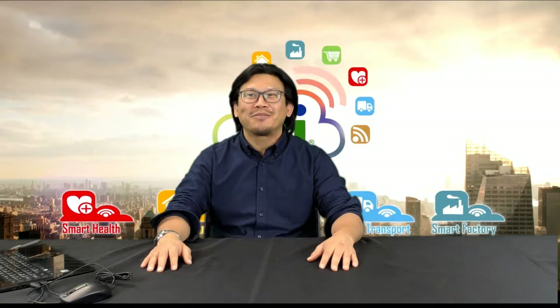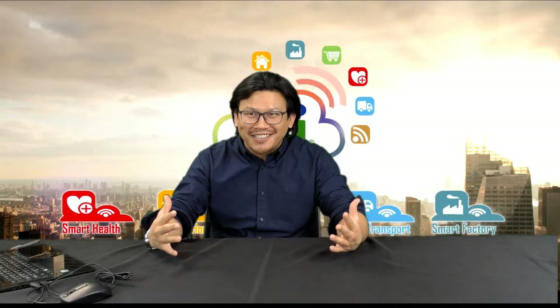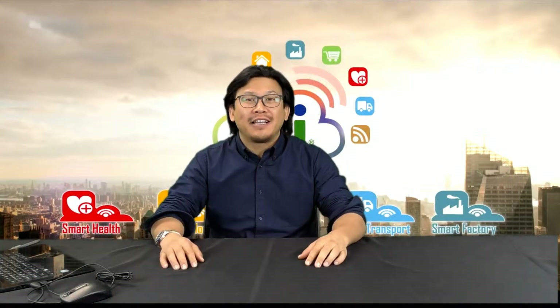Hello. Welcome to the IEI LiveCamp broadcast show. Today I am going to talk about Smart Factory, one of the IEI solutions.